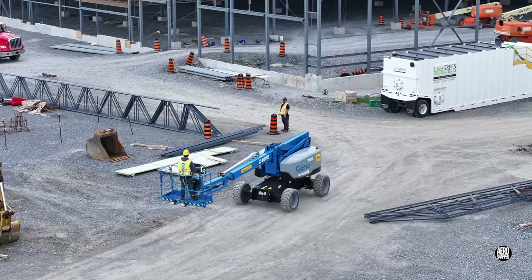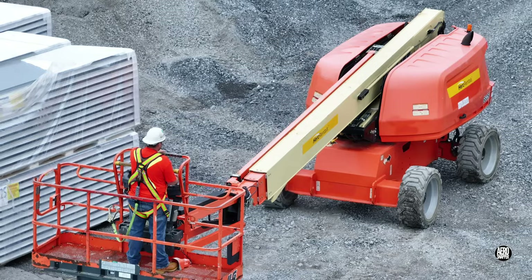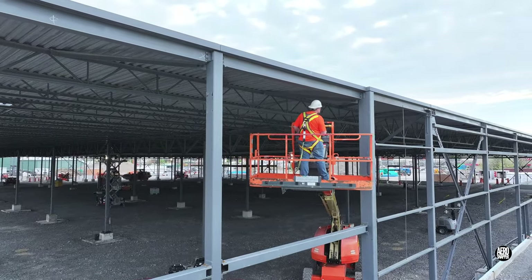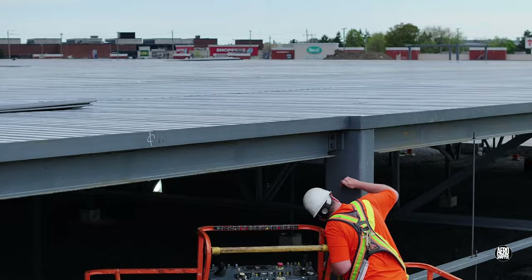The team from Peninsula Glass were in motion too. Their work to install glazing on the south-west corner has begun with the introduction of framing.